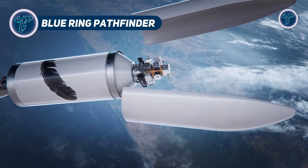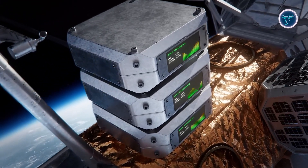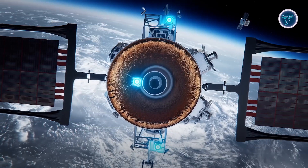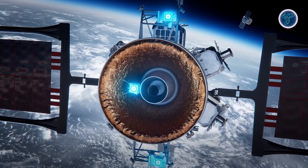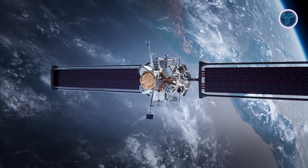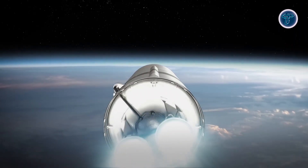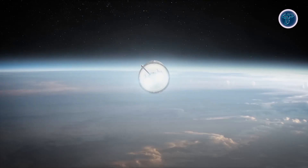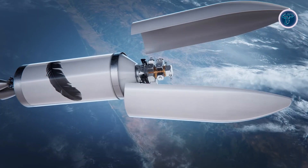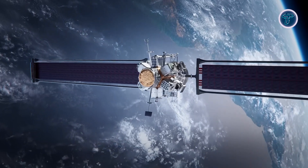The Blue Ring Pathfinder is Blue Origin's in-orbit demonstrator, developed to verify the core systems that will power the company's upcoming Blue Ring Space Mobility Platform. Integrated onto the adapter ring of the New Glenn rocket's second stage, it remains in place for the mission, testing essential functions such as communications, power distribution, flight computing, and telemetry systems. This approach ensures performance data is gathered directly from operational space conditions. The full Blue Ring platform is envisioned as a versatile multi-orbit service vehicle, equipped with hybrid solar-electric and chemical propulsion capable of over 3,000 meters per second of delta-v.